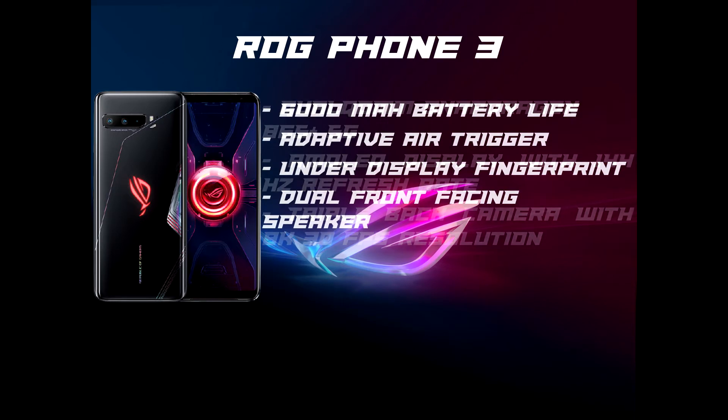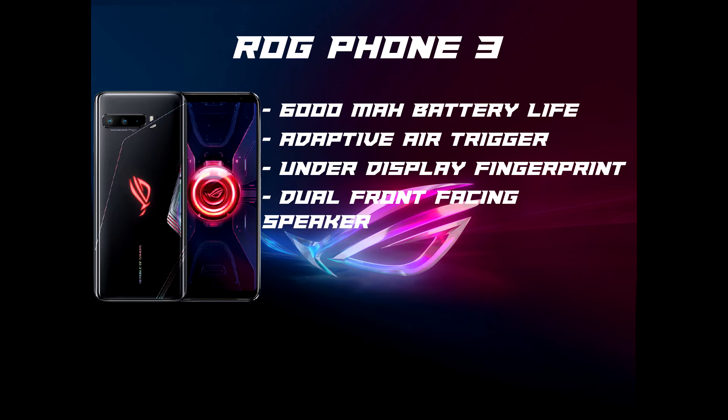As well as enhanced features like the Air Trigger 3, you'll find everything you love from the previous generation, including the giant 6000mAh battery with 30W fast charging, a unique side charging design, under-display fingerprint, dual front-facing speakers, and a variety of modular accessories, including a cooling system we call the AeroActive Cooler 3.